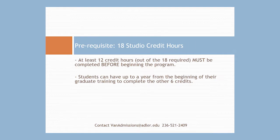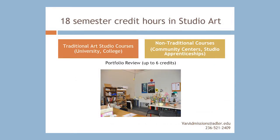Prospective students often have the most questions about the 18 Studio Art credits prerequisite. The first thing you need to know is that you need at least 12 Studio Art credits to begin the program. The other six can be completed during the first year of your academic program. The 18 semester credit hours in Studio Art can be obtained in three ways.